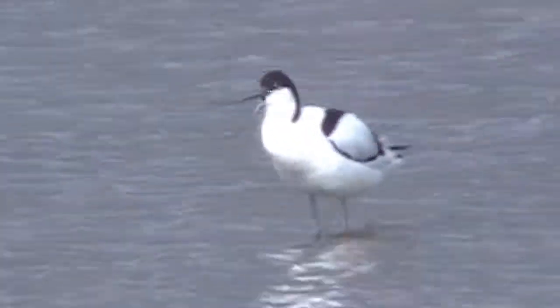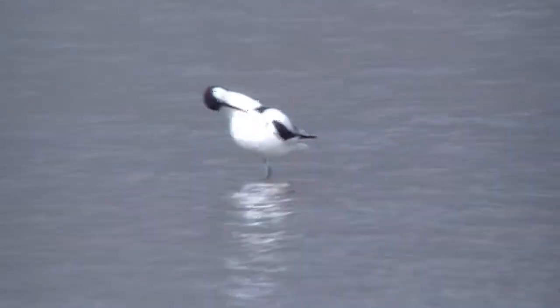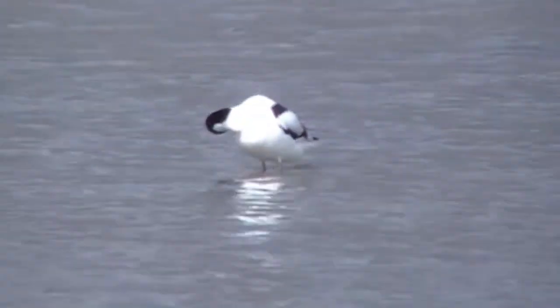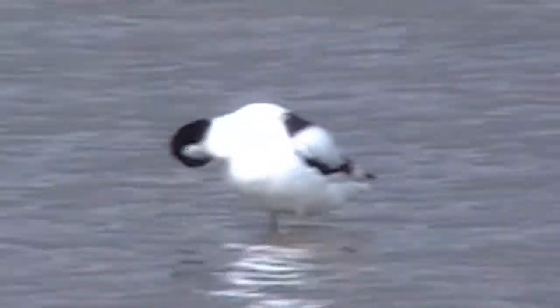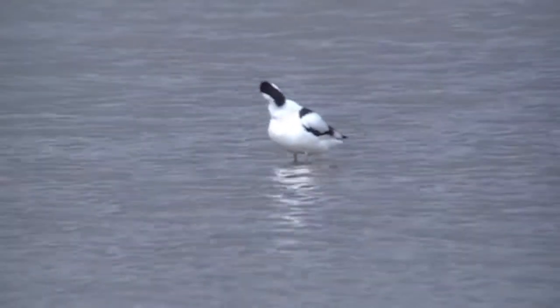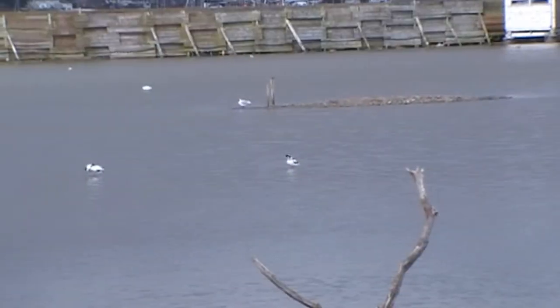I've got my first avocets here in Brownsea Island — they're lovely, aren't they? Just look at that, that's stunning. And there's a pair of them, there's another one just here. I'm so pleased with these pictures. Aren't they stunning looking birds? Avocets in Poole Harbour on Brownsea Island and they're absolutely stunning.